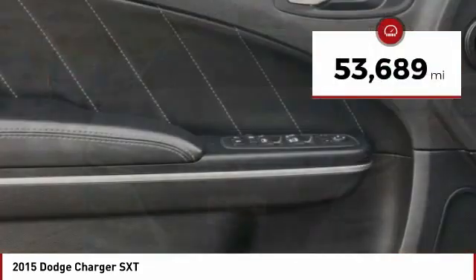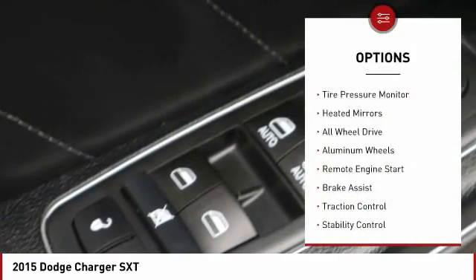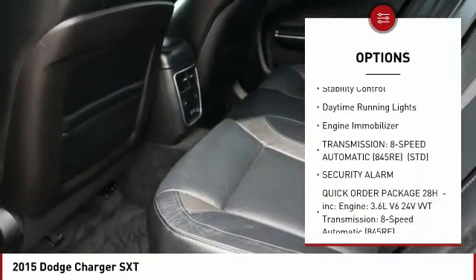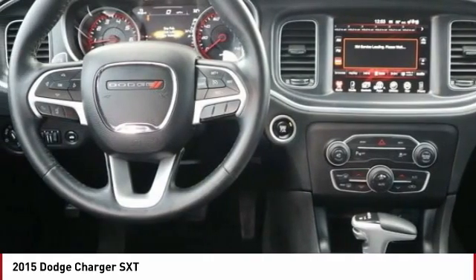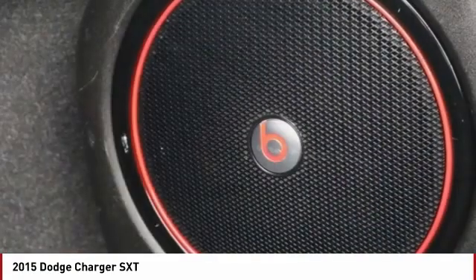This vehicle has less than 55,000 miles. Here are some of this vehicle's great options: tire pressure monitor, heated mirrors, all-wheel drive, aluminum wheels, remote engine start, brake assist, traction control, stability control, daytime running lights, engine immobilizer. Wouldn't you look great in this vehicle? Stop in today and see for yourself.